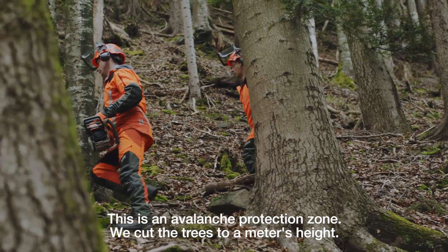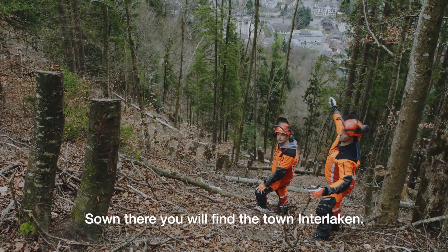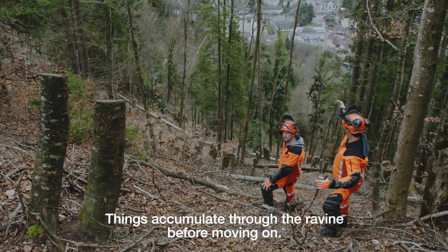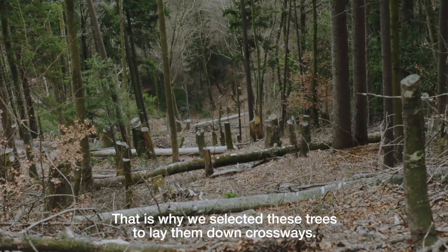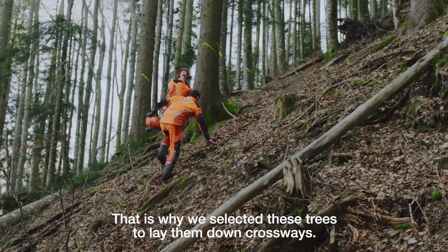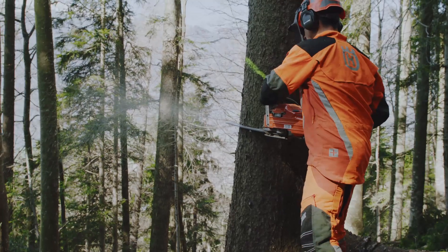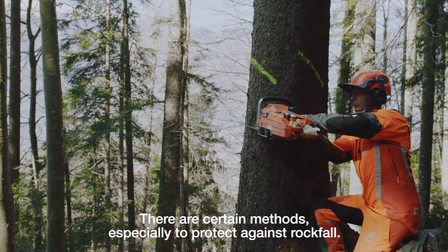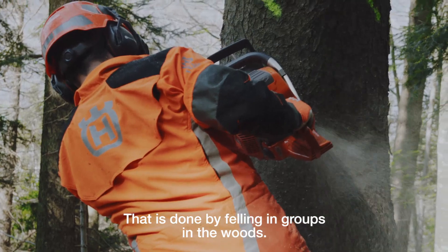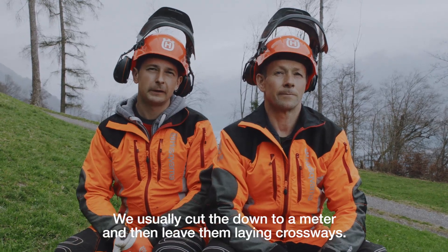Wir sind hier in einer Rawinenschutzzone. Die Bäume werden einen Meter höher abgesagt. Wir haben weiter nicht ins Dorf Winterlaken. Hier ist die Gefahr von Steinschlag. In diesem Tobel sammelt sich alles unten zusammen und geht weiter. Wegen dem werden hier die Bäume ausgewählt, die man quer auf den Boden legt. Es gibt gewisse Methoden, die man gegen Steinschlag schützen kann — dass man grobweise im Wald fällt, die Bäume meistens auf einem Meter oben abschneidet, und dann quer liegen lässt.